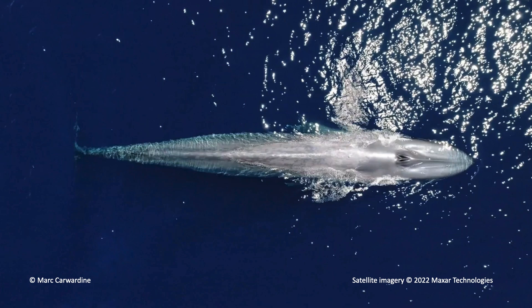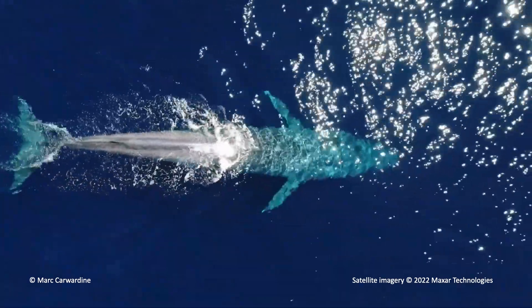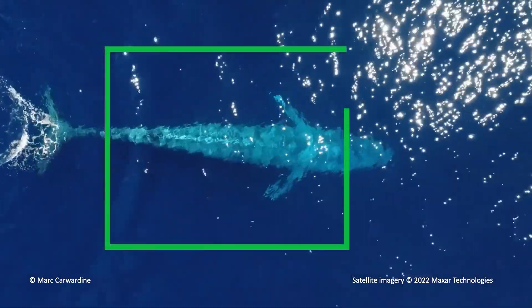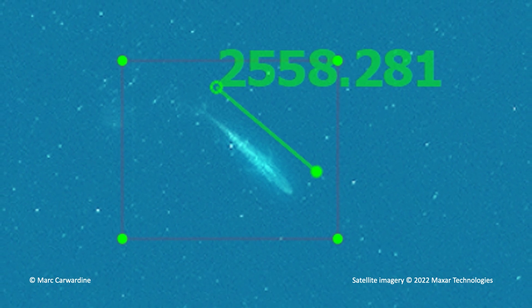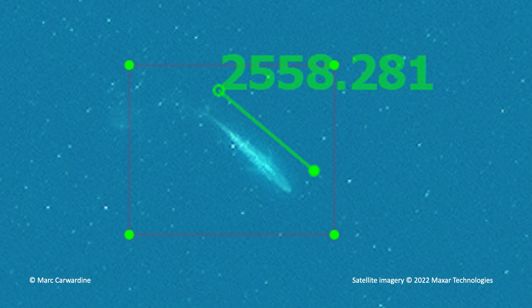This is a blue whale — maybe some of you have seen them already. It's from a bird's eye perspective, recorded with a drone, showing how it moves through the water. When a satellite takes an image, it's a snapshot and can catch the whale in every position. This is an image from satellite Earth observation, and we developed a tool to measure it — it's 26 meters long and has all the features of a blue whale, very recognizable.